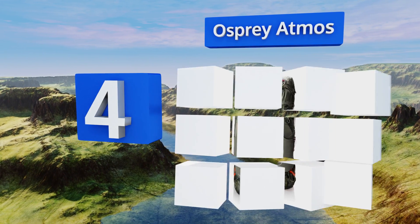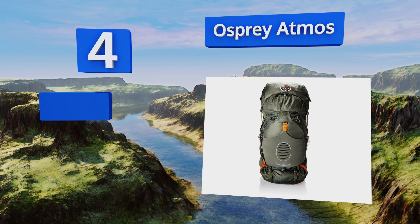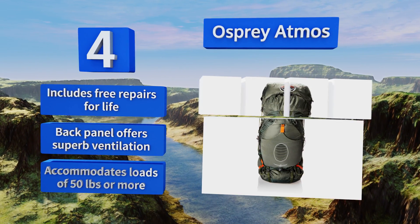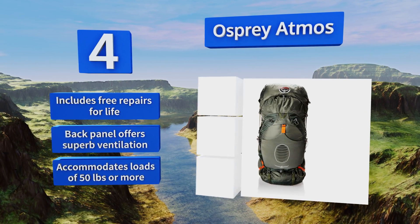At number four, routinely spotted in national parks as well as international airports, the Osprey Atmos is one of the most popular models ever, and for good reason. Its 65 liters are enough space for days' worth of gear and its suspension system is as balanced as they come. This one includes free repairs for life, along with a back panel that offers superb ventilation, and it accommodates loads of 50 pounds or more.